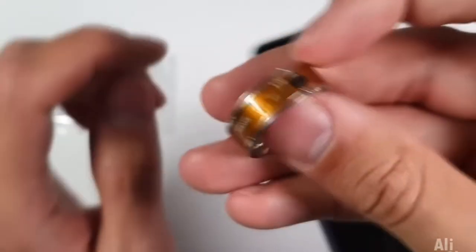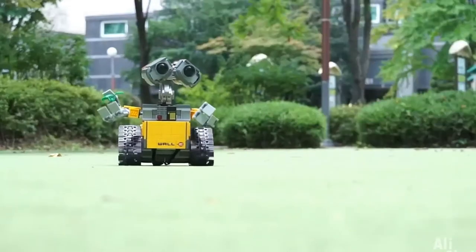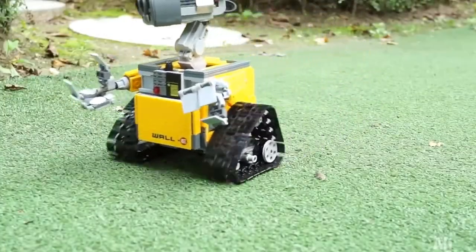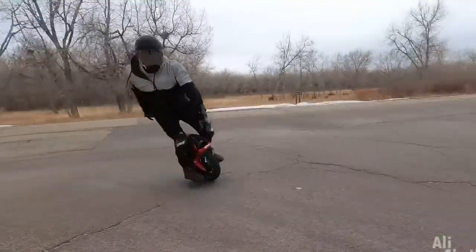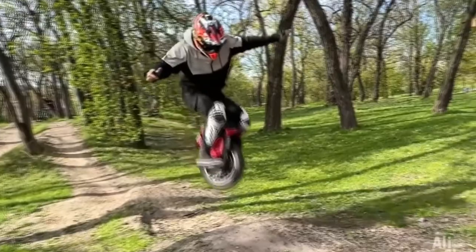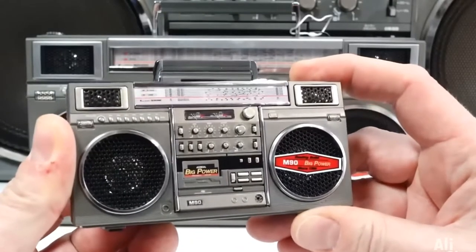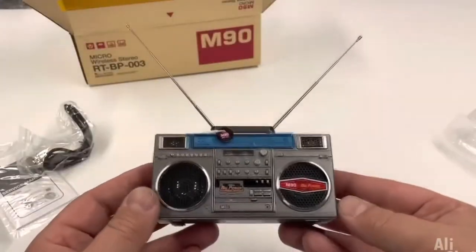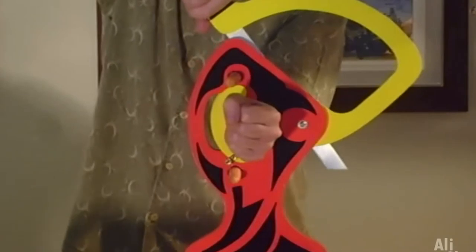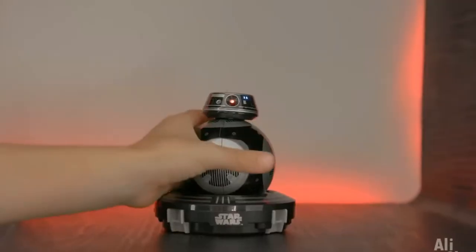Hi all, Ali Top is in touch with you. I think you already understood by the title of the video that today we have a large selection of the coolest and newest things from AliExpress, from which you will definitely go nuts, I promise you. The video turned out to be really cool, and to make it even more interesting to watch, take some sweets with you and sit back comfortably — we are already starting. Don't forget to subscribe and like.